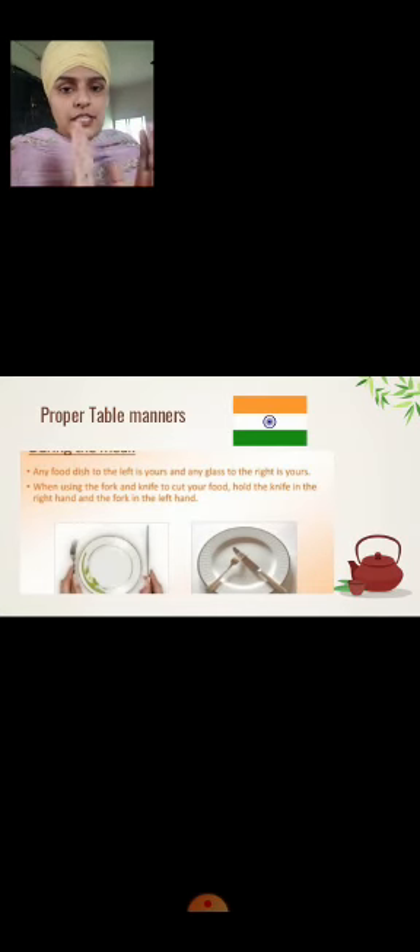Proper Table Manners: When eating at a table, you need one plate, knife, spoon, and fork. Any food dish to the left side is yours, and the glass to the right side is yours. When using the fork and knife to cut your food, hold the knife in the right hand and the fork in the left hand.